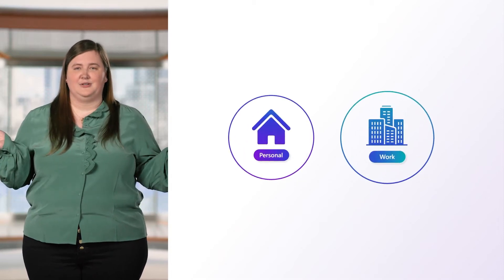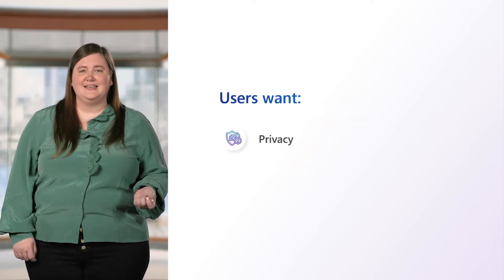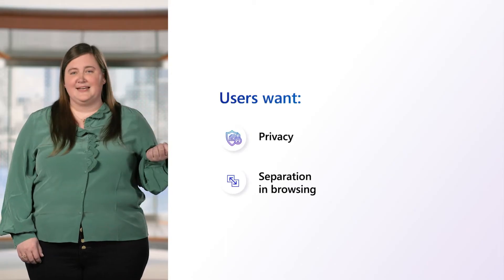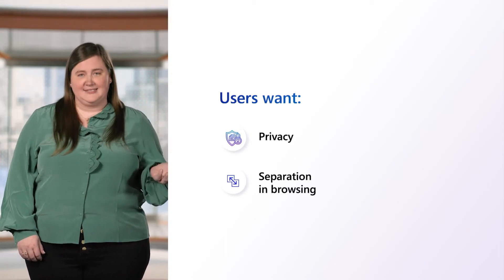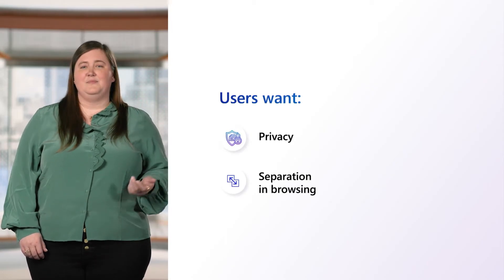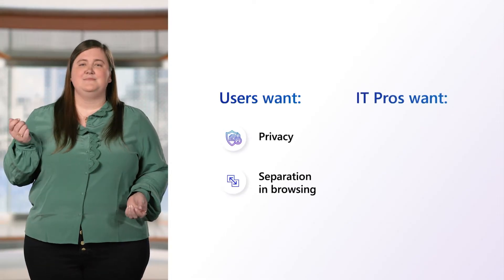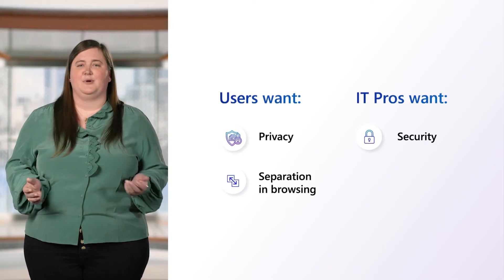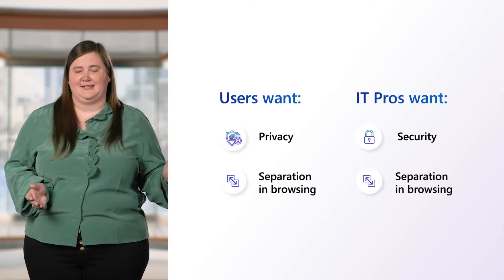One unique aspect of Edge for Business is that it addresses problems created by hybrid work. In hybrid work, the lines between work and personal are blurring, creating new needs. We know that users want privacy and separation in their browsing so that personal data like browsing history and passwords aren't synced to their organization. Meanwhile, IT departments want to maintain their organization's security posture and would prefer to keep personal browsing separate from their organizational management.